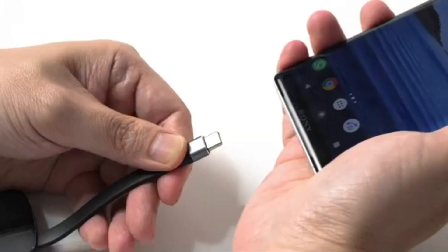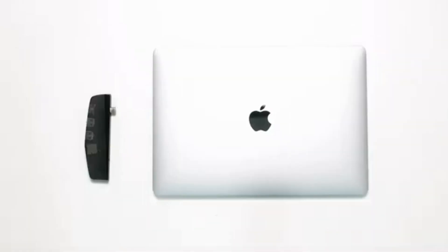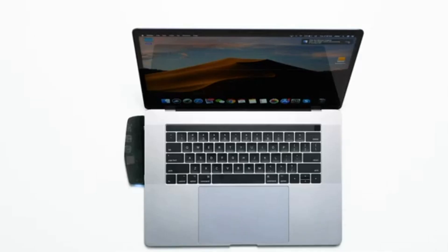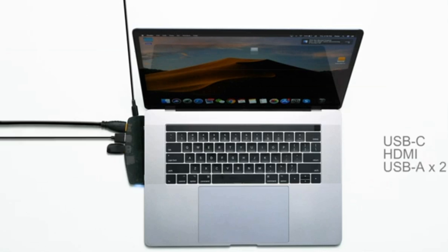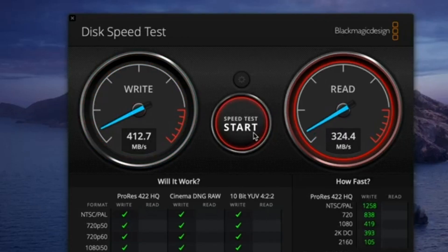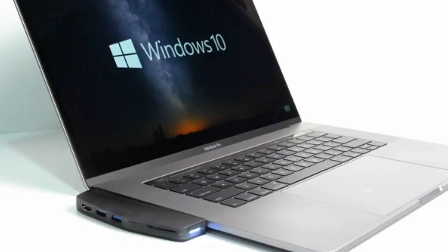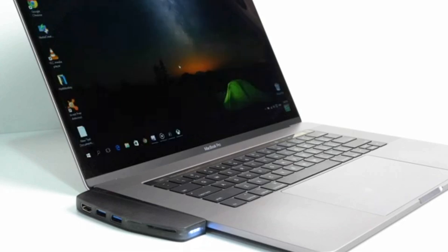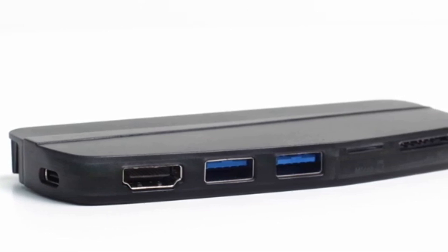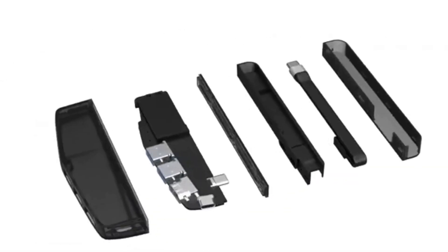Hybrid Drive offers 4 storage options at half the price of upgrading storage from Apple, plus you get a USB hub. Hybrid Drive is a smart choice for anyone who needs extra storage. It's not just a hub for MacBooks — it can also connect with any USB-C devices with a specially designed detachable loop.